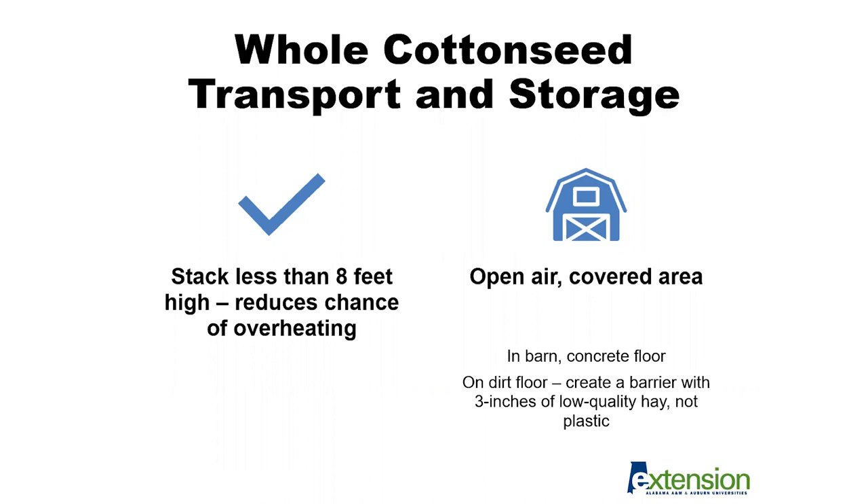If we do need to store whole cottonseed where dirt is the only option, we would want to create a barrier with some type of breathable material between the soil surface and the cottonseed — for example, adding three inches of low quality hay to create that barrier. We would not want to use plastic because that would not be a breathable surface. When stacking large quantities, the stack should be less than eight feet high to reduce the chance of overheating. Greater than eight feet can create heat pockets throughout the whole cottonseed, decreasing overall feed value in long-term storage.